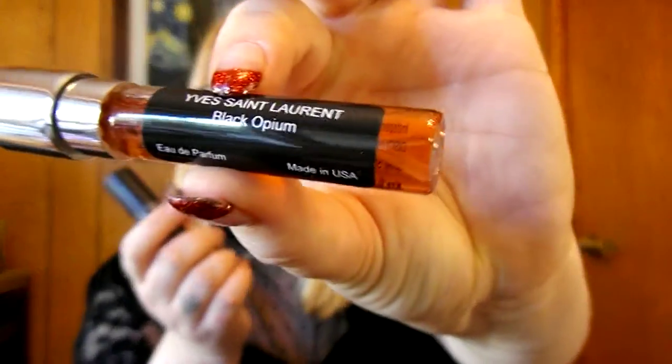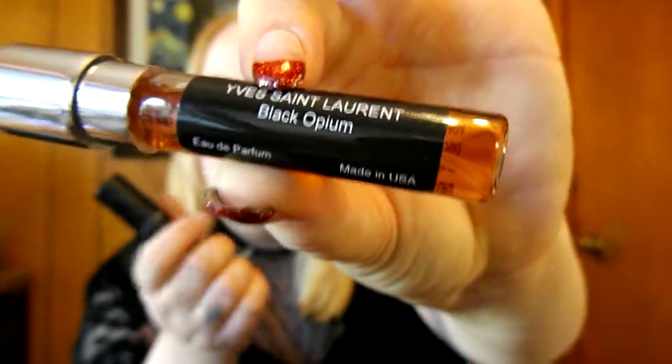That smells pretty good. What is this one? Yves Saint Laurent Black Opium, which is a classic. I don't think I want to spray all of them because that'll be a weird mix of fragrances, but yeah, that's a good one.